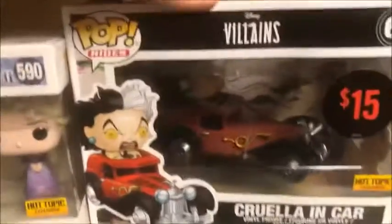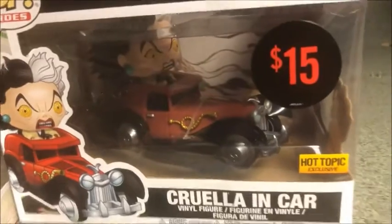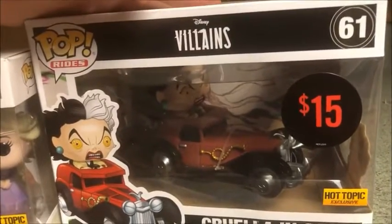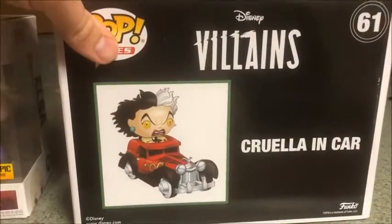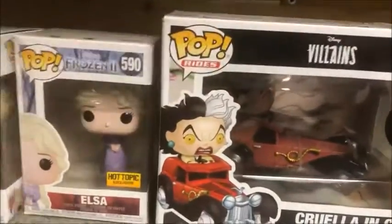And I had to pick up this on clearance — this awesome Cruella De Vil, Cruella in car, Hot Topic exclusive. All Hot Topic exclusives I got with my Hot Cash. Number 61 in Pop Rides. Let's see if there's anything in the back... just that lovely picture. Ha!